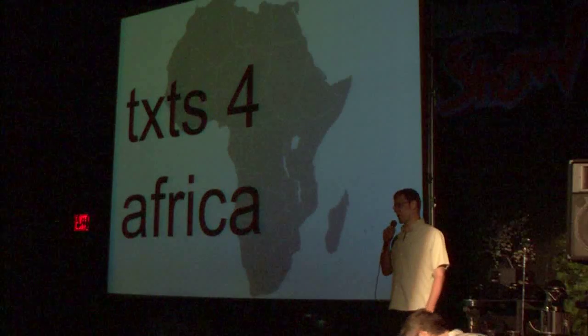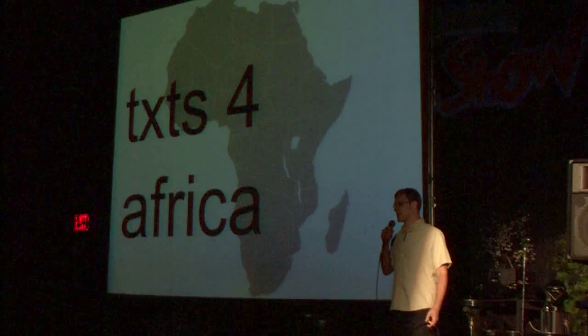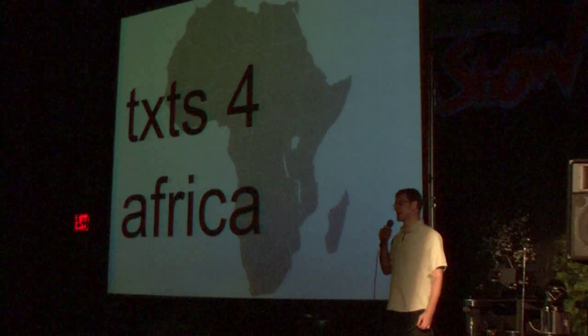Africa. It's got one-sixth of the world's population, and yet sub-Saharan Africa has 80% of its residents living on less than $1.25 a day.